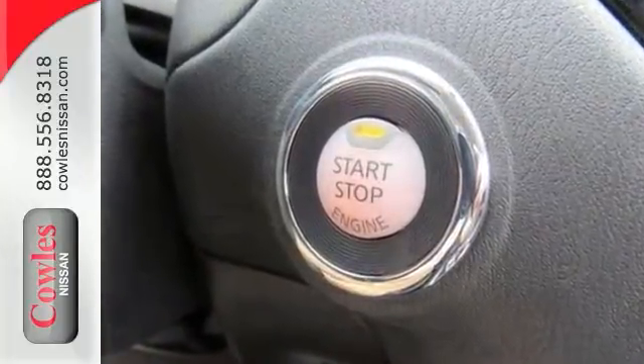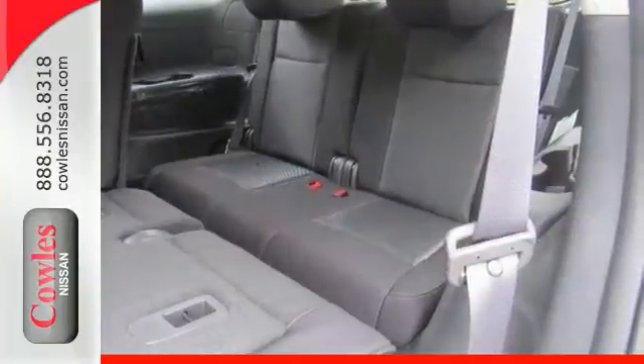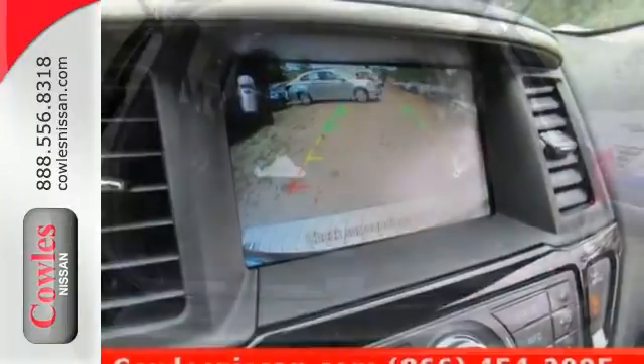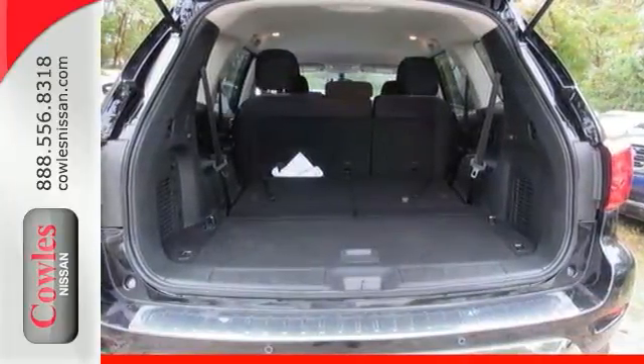It has the SV all-weather package with the heated front cloth seats, heated outside rearview mirrors, and heated steering wheel. It also has the SV tech package consisting of blind spot warning and intelligent cruise control.